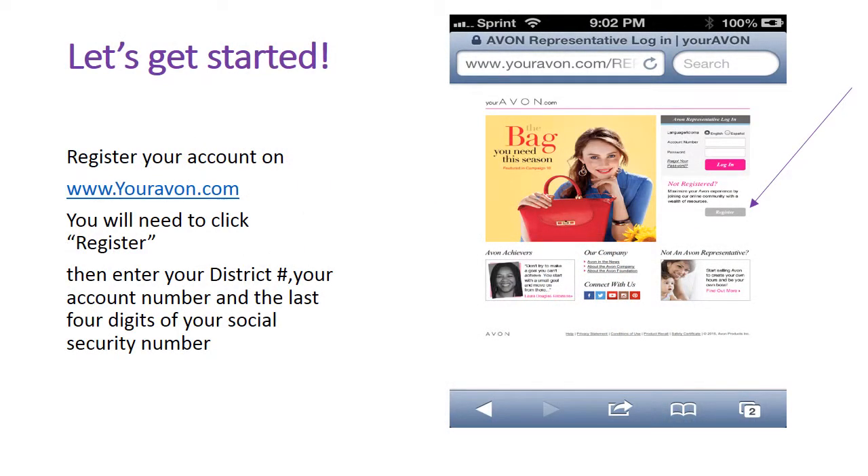So let's get started. If you have not already done so, please register your Avon account by going to www.youravon.com and clicking on the register button. You'll then be asked your district number, Avon account number, and the last four digits of your social security number.